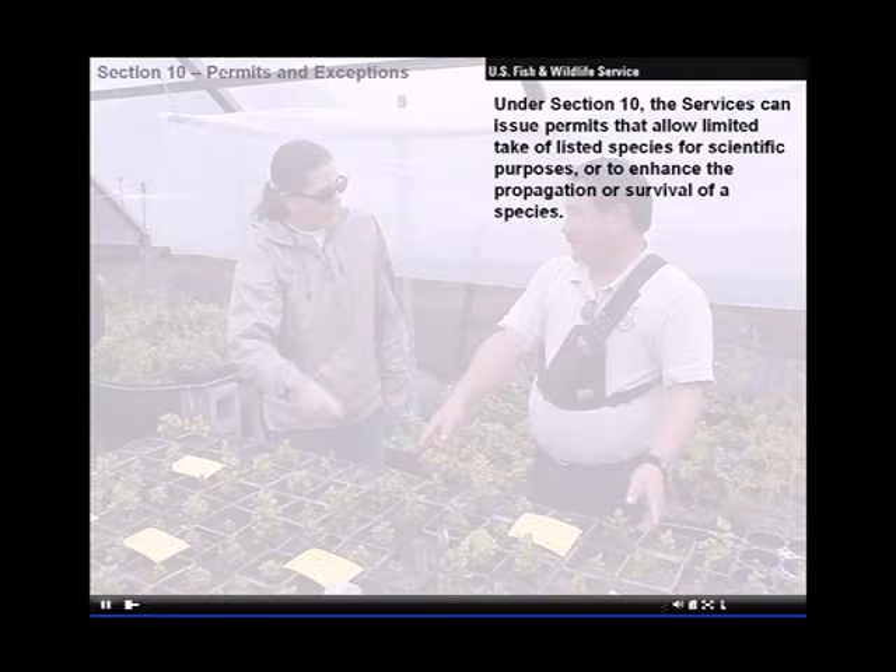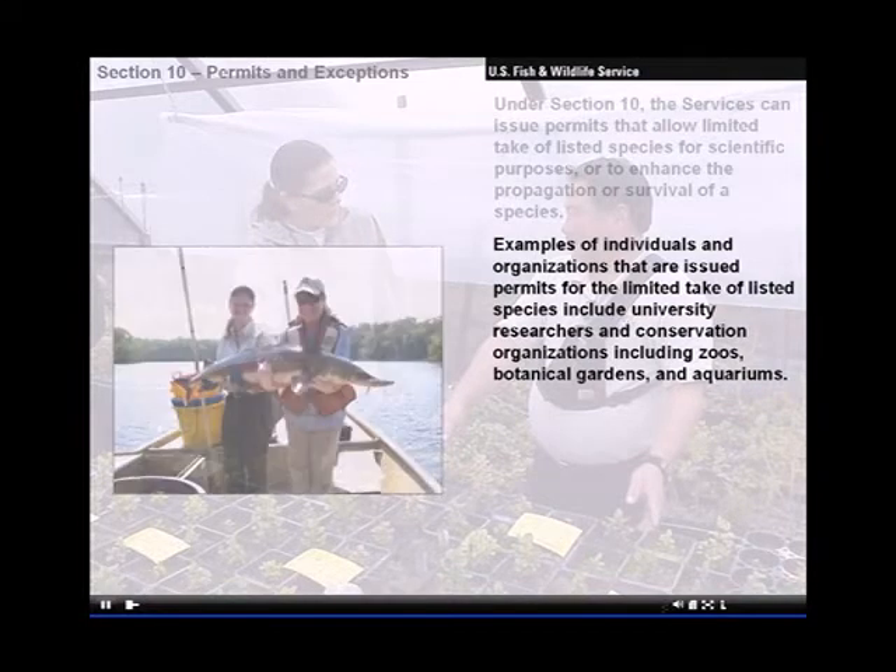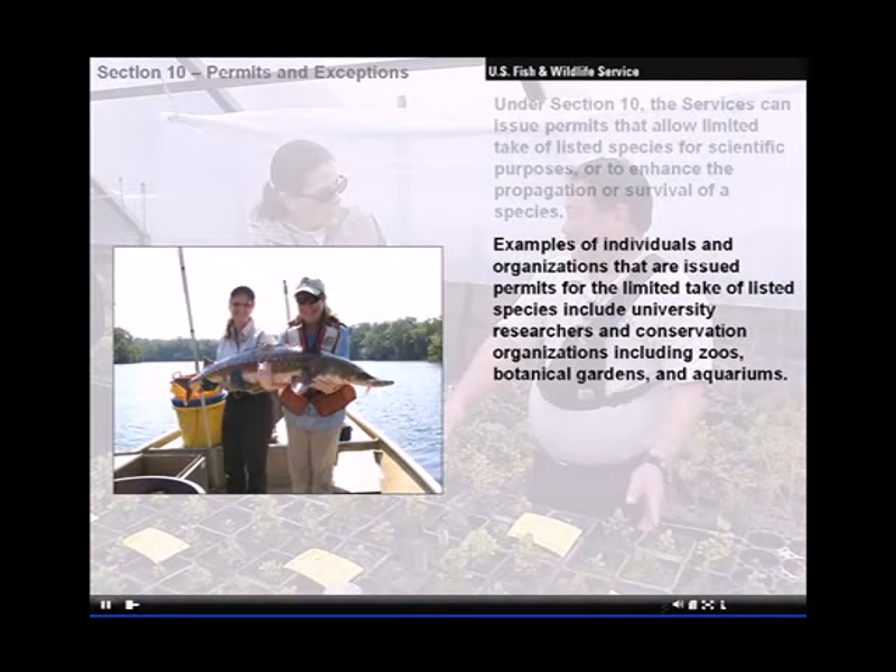Under Section 10, the services can issue permits that allow limited take of listed species for scientific purposes or to enhance the propagation or survival of a species. Examples of individuals and organizations that are issued permits for the limited take of a listed species include university researchers and conservation organizations, including zoos, botanical gardens, and aquariums.